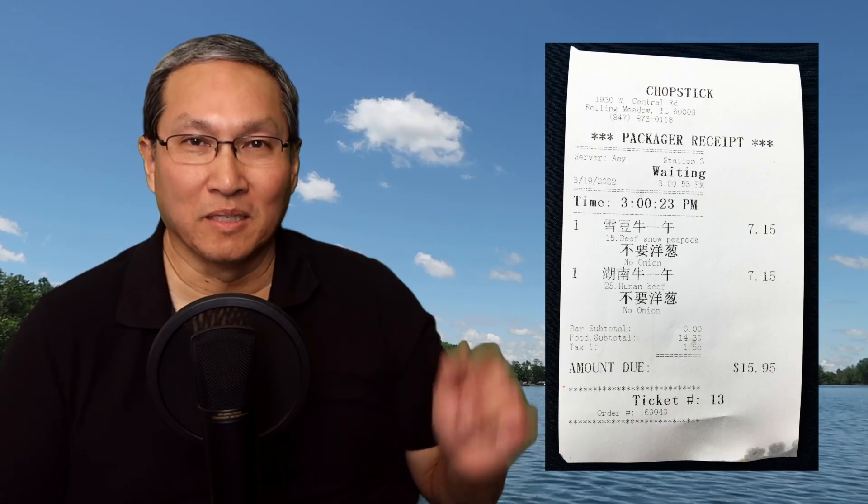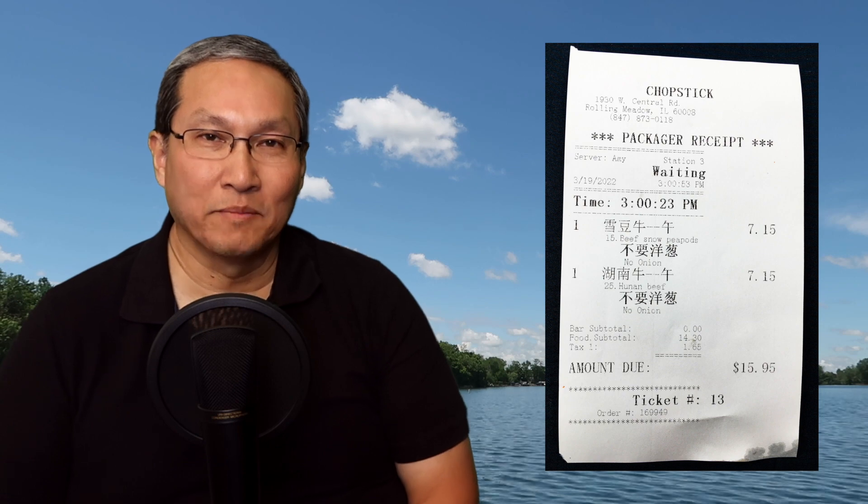Each of these lunch specials is $7.15 plus tax — I'll put the receipt up so you can see. She ordered beef with snow pea pods and fried rice, and I ordered Hunan beef with fried rice. We typically order without onions, and they already know because when they see my phone number come through they already know — we've been there a number of times. This place is called Chopsticks and it's in Rolling Meadows, Illinois. It's actually a little farther for us than another Chinese restaurant that's closer, but we prefer to go here because the people are nicer.